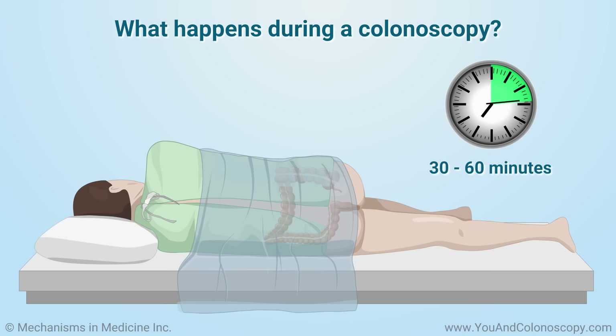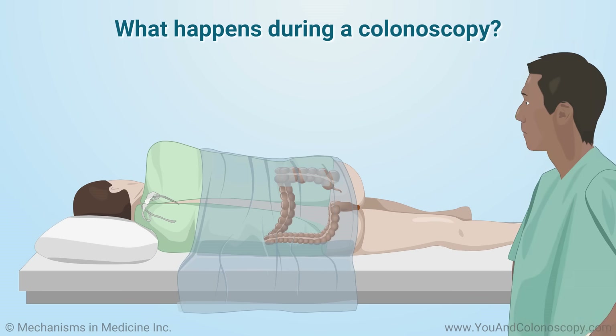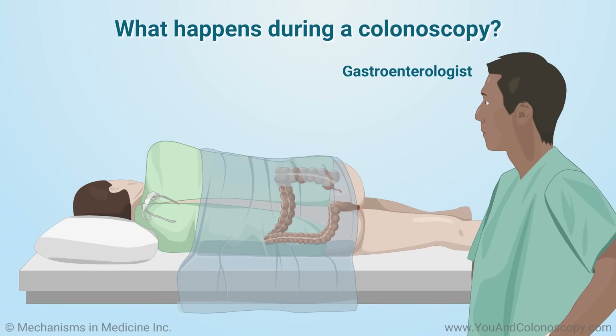A colonoscopy usually takes 30 to 60 minutes and is performed in a hospital or clinic by a trained doctor known as a gastroenterologist.